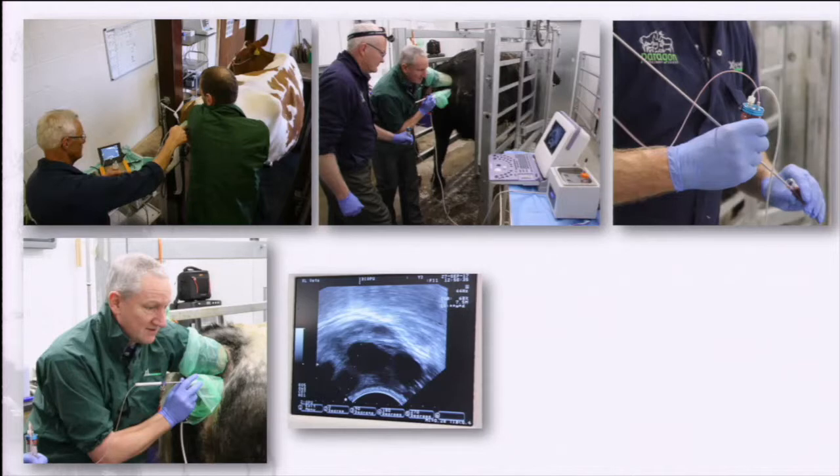Ultimately, we were looking to aspirate the follicles. You can see the ultrasound guide and the ultrasound image there. The black circles, as you know, are follicles — those are what we're trying to aspirate. Each one of those hopefully has an oocyte within it, or a cumulus oocyte complex, as we would call it.